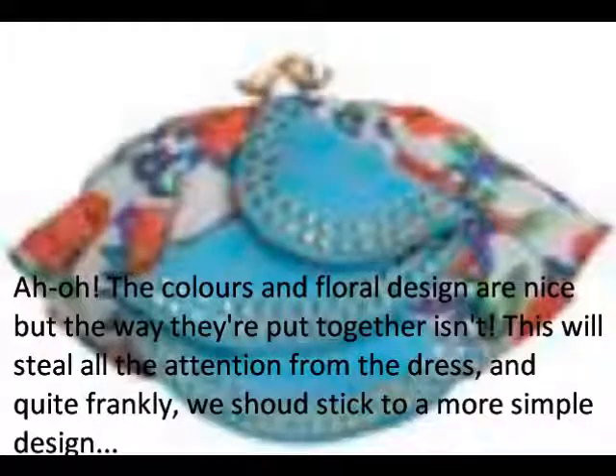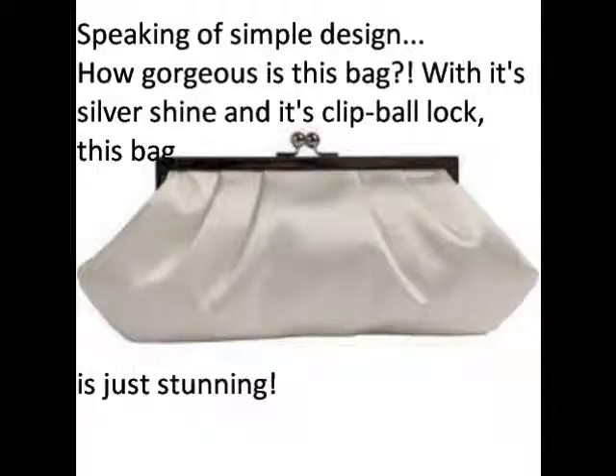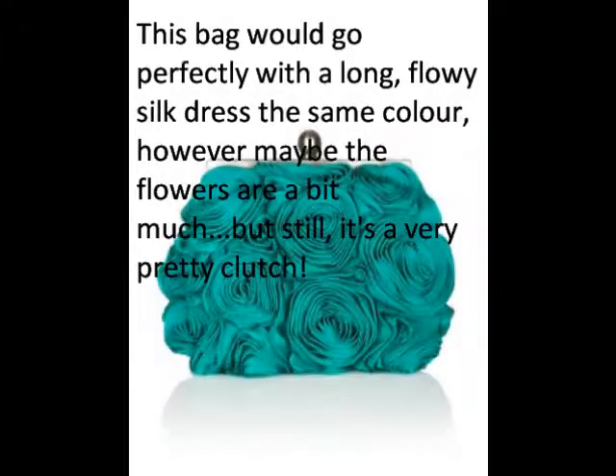Accessories are important for any outfit because they add the finishing touches to your look. If you want a glamorous look, the best fabrics to choose from are satin, velvet, patent, sequined, and beaded.